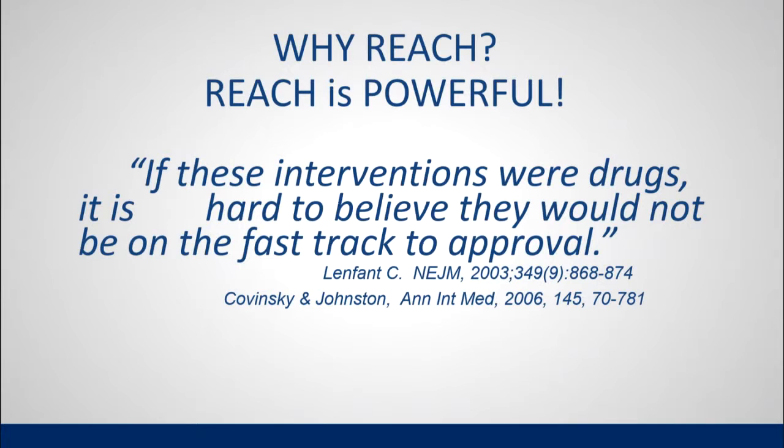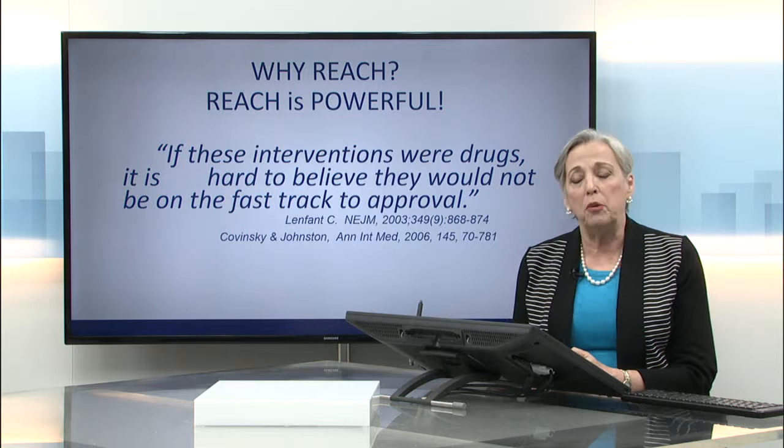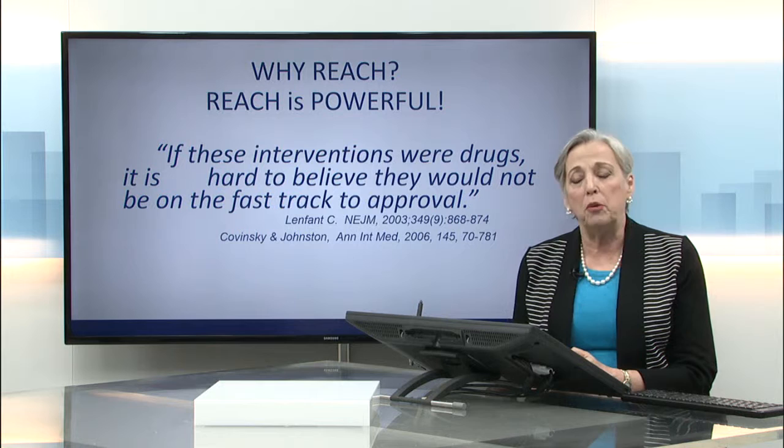Another reason we picked REACH to implement was because REACH is powerful. This quote appeared in the Annals of Internal Medicine in 2006: 'If these interventions were drugs, it is hard to believe they would not be on the fast track to approval.' Meaning it is so effective that in some cases it's even more effective than some antidepressant medications on the market today — quite an endorsement for a behavioral, non-pharmaceutical intervention for caregiver burden and depression.